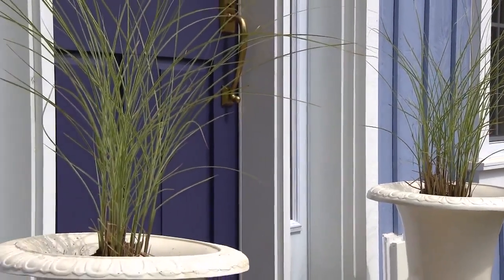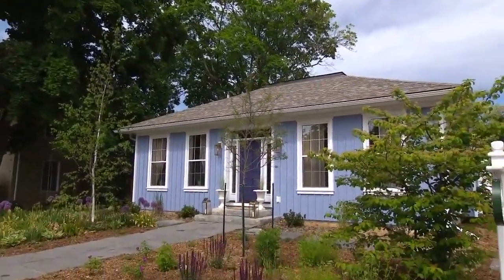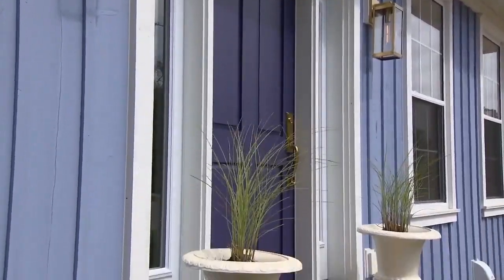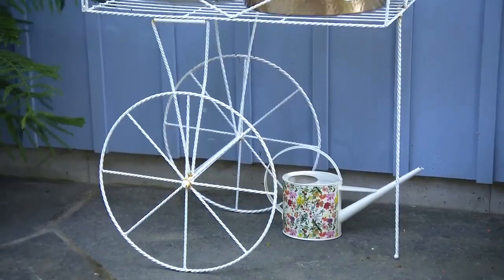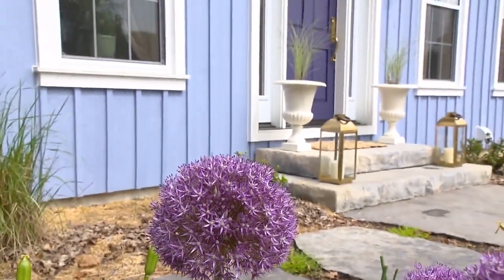The homeowner modelled it after the Regency cottage style, which really has a lot of history in the area and across Ontario, so it's so fitting. She added her own personal style with this fresh colour palette inspired by the area and her beautiful English garden.